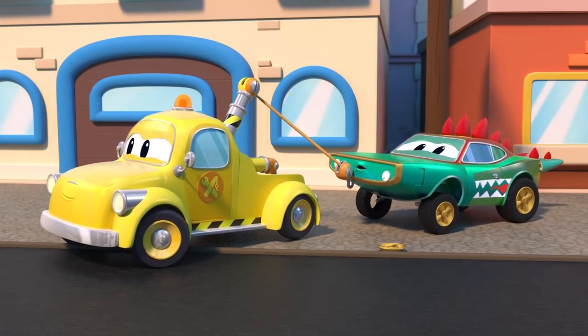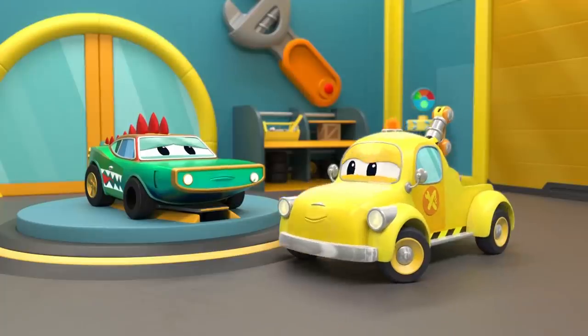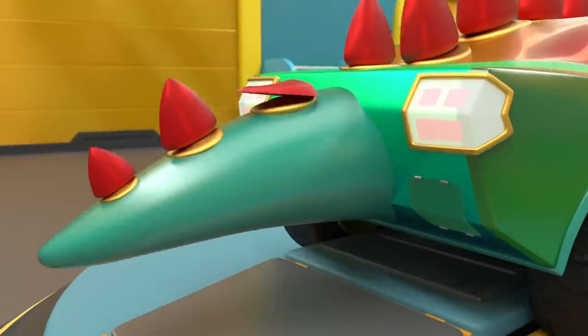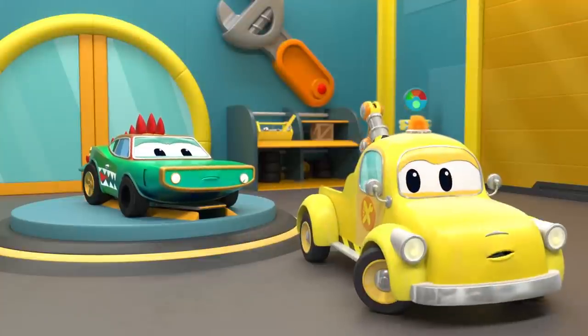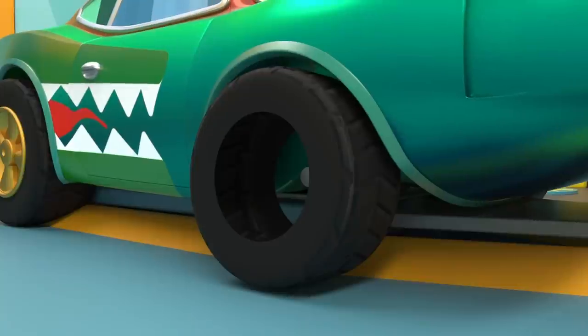Let's go fix these damages. Cheer up, Croco. Your dorsal spine is damaged — don't move. There's more: one of your headlights is broken, too. Tom, haven't you noticed something else? Crocomile is missing a hubcap.